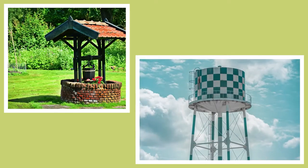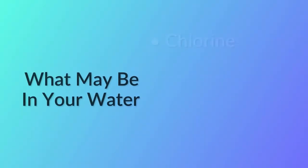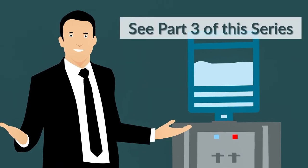Number one: tap water. Tap water comes from different sources such as wells or public water systems. Aside from chlorine, fluoride, and bacteria, many old pipes leach heavy metals into the water you drink straight from the tap. Part three gives you ways to purify your water.